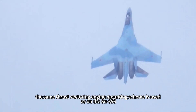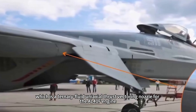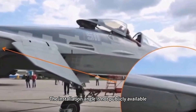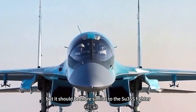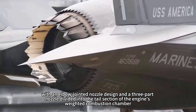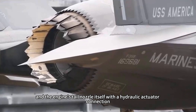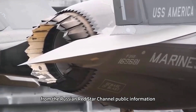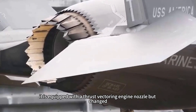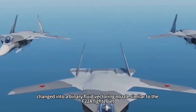On the Su-57, the same thrust vectoring engine mounting scheme is used as on the Su-35S — a ternary fluid uniaxial thrust vectoring nozzle for the AL-41F engine. The installation angle is not publicly available, but it should be similar to the Su-35S fighter, with an elbow-jointed nozzle design divided into three parts. However, from the Russian Red Star Channel's public information, the Su-57M fighter jet is equipped with a thrust vectoring engine nozzle that has been changed into a binary fluid vectoring nozzle similar to the F-22A fighter jet.